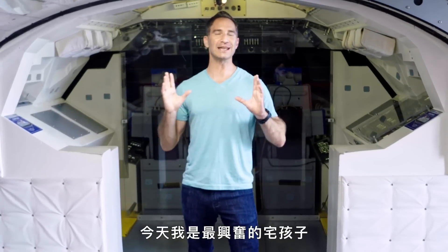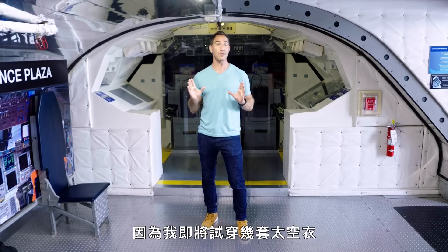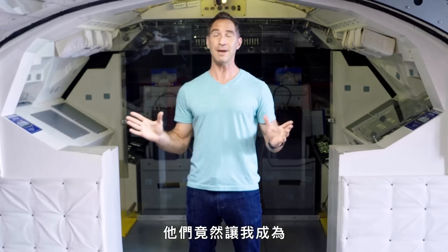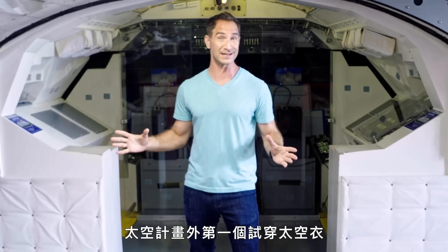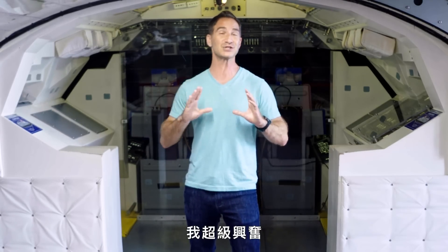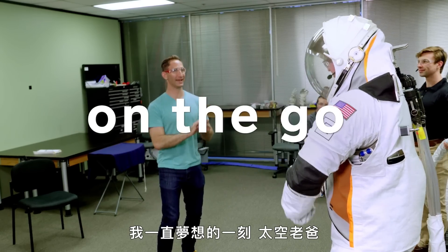Greetings, Earthlings. I'm Brent Rose, and today I'm the geekiest kid in the nerdiest candy store in the universe because I'm about to try on some space suits. They're letting me be the first person outside of the space program to try these things on and pressure them up. And I am extremely excited. A moment I always dreamed of, space dad.